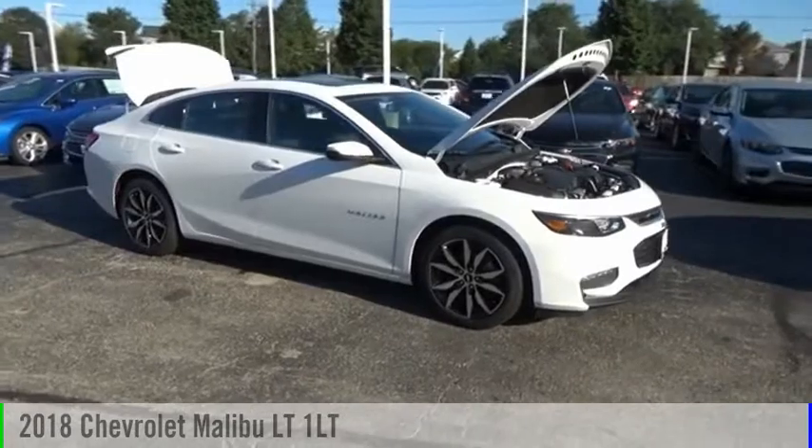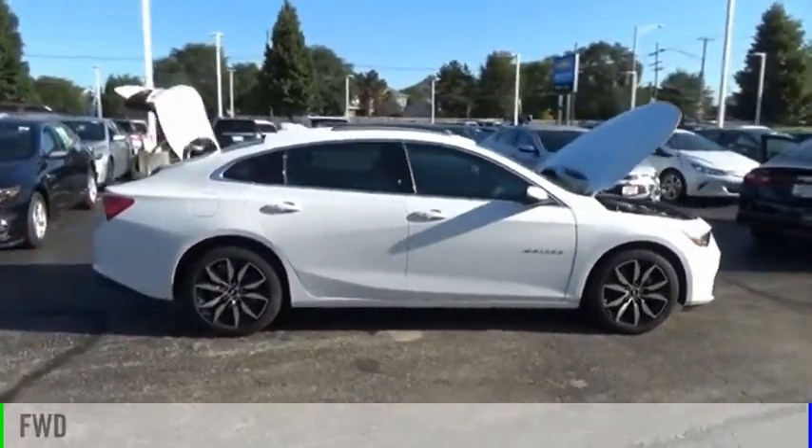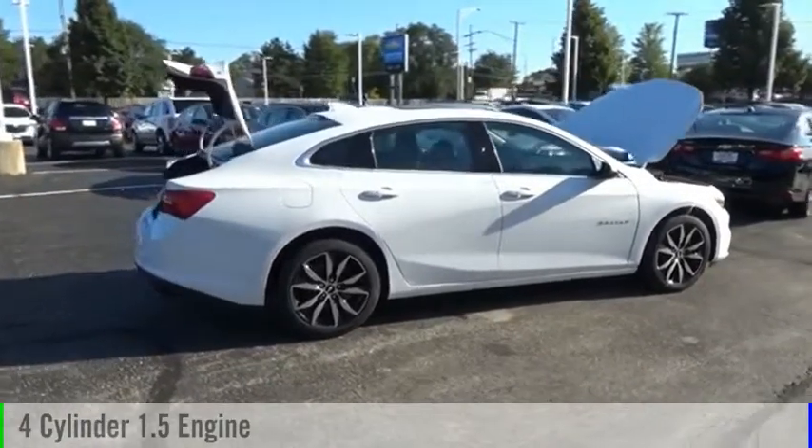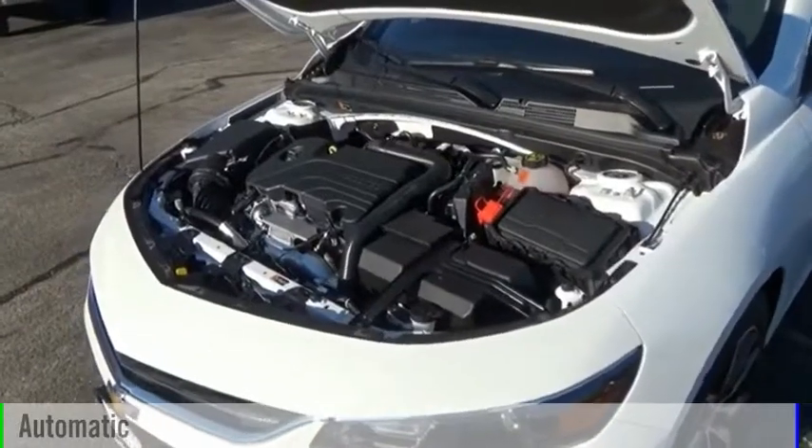Take a ride in a 2018 Malibu. This vehicle is powered by a front-wheel drive, four-cylinder, 1.5-liter engine, and comes with an automatic transmission.